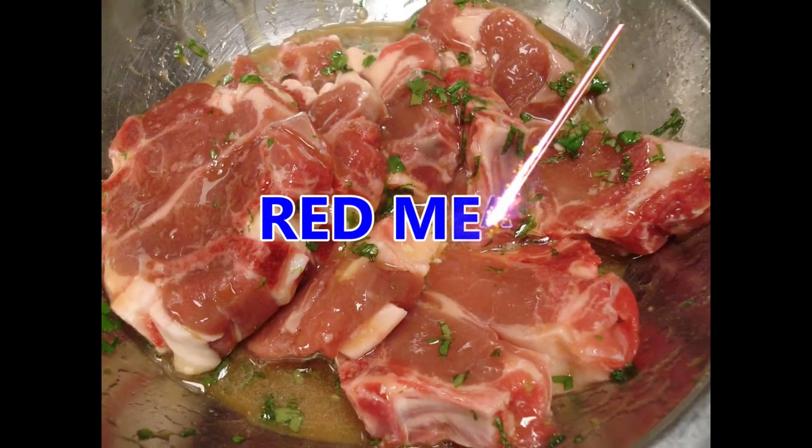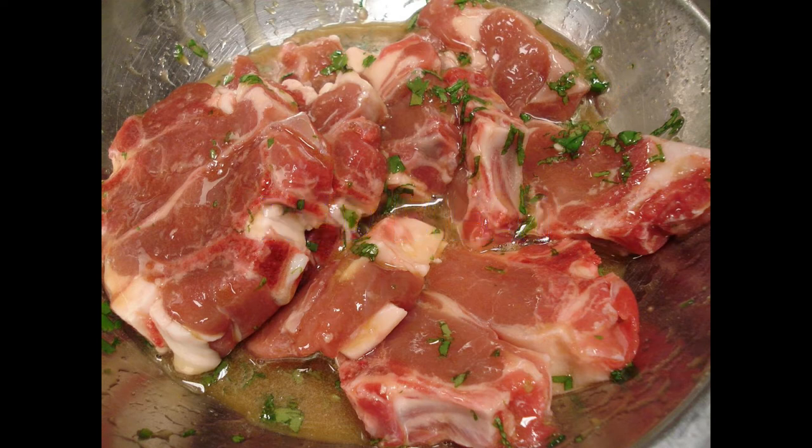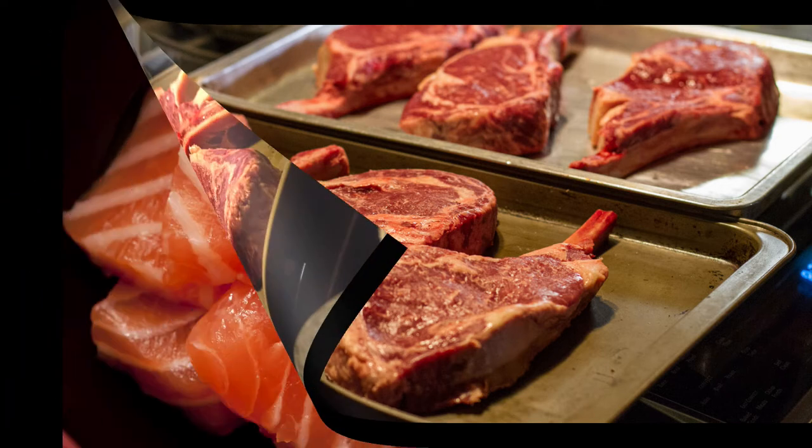Foods to avoid when you have hemochromatosis. Excess red meat. Red meat can be a healthy part of a well-rounded diet if eaten in moderation, and the same may be said for those with hemochromatosis. Red meat is a source of heme iron, meaning that the iron is more easily absorbed by the body. If you continue to eat red meat, consider eating only two to three servings per week, and pair it with foods that decrease the absorption of iron.